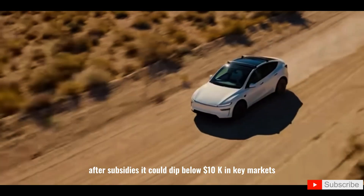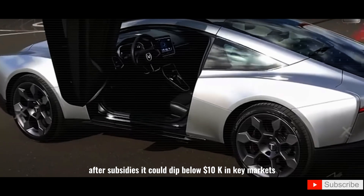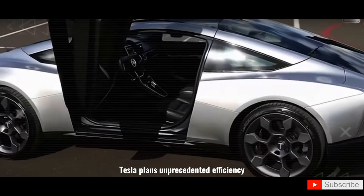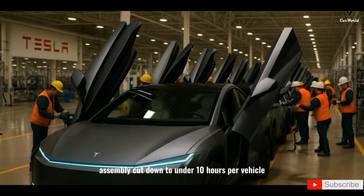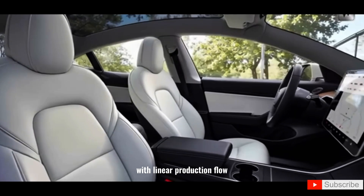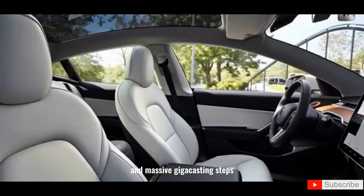After subsidies, the price could dip below $10,000 in key markets. Tesla plans unprecedented efficiency, with assembly cut down to under 10 hours per vehicle, featuring linear production flow and massive gigacasting steps.